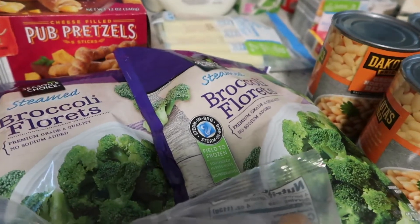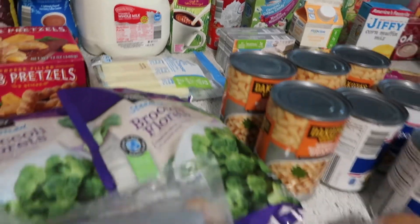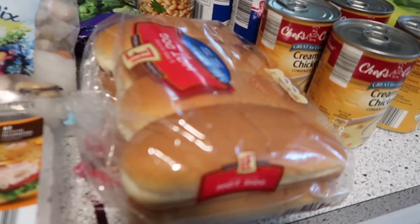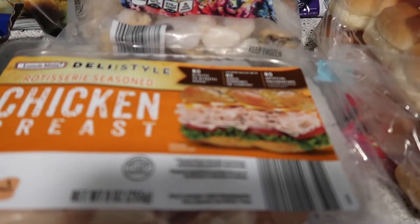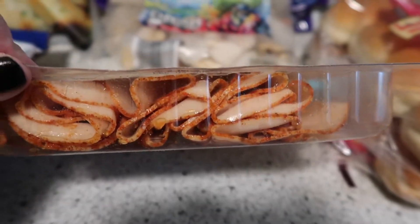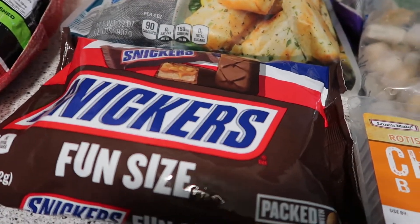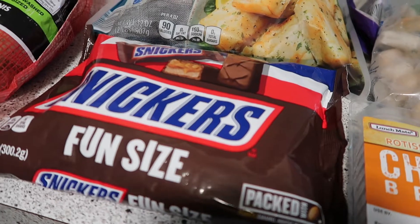Two bags of broccoli florets — I think I forgot to mention the string cheese back there. One package of hot dog buns, some rotisserie seasoned chicken breast that looks really good, and a bag of Snickers for the Snickers salad — make sure you come back tomorrow to watch that.